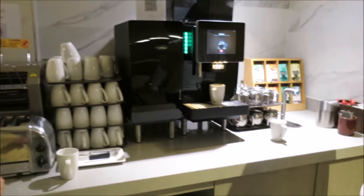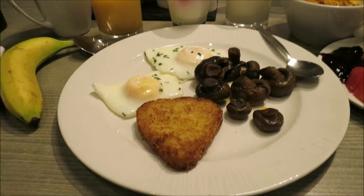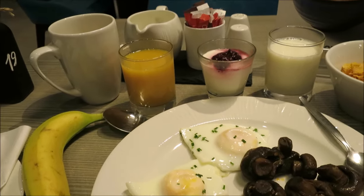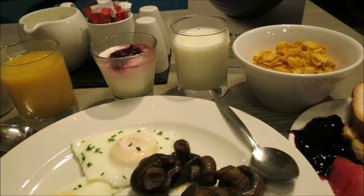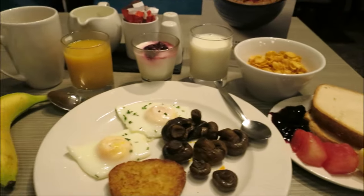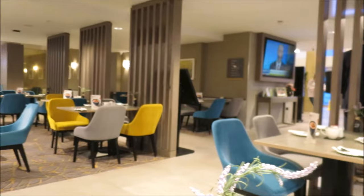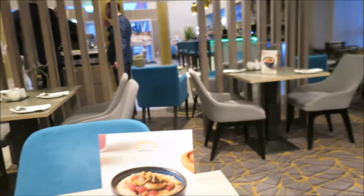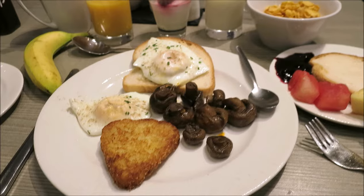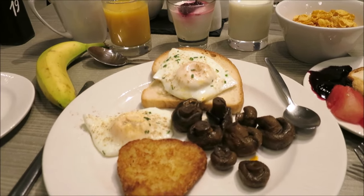We've got our breakfast here — buffet included in the price at the Maldron — and this is actually worth it. I've got mushrooms, hash browns, two fried eggs, a banana, coffee, orange juice, some yogurt, milk for my corn flakes, some toast, blackcurrant jam, and some fruit. This included breakfast is definitely worth it because something like this is going to cost you 15 to 20 euros outside, just like I paid at the Kingfisher yesterday for the full Irish breakfast. Nice and clean dining area right off the lobby.